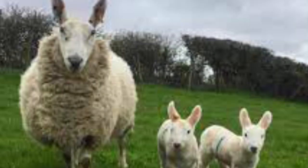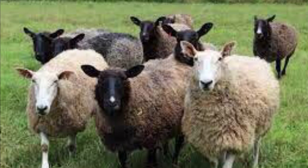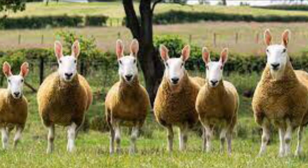The Border Leicester is also a large framed animal. They make good mothers due to their protective instincts and milk production. They also originated in Britain.